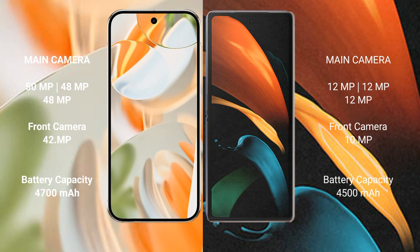The Google Pixel 9 Pro features a rear triple-camera setup. The Samsung Galaxy Z Fold 2 also features a rear triple-camera setup.